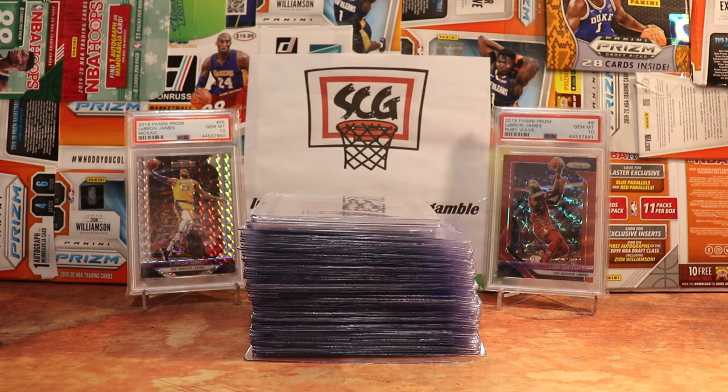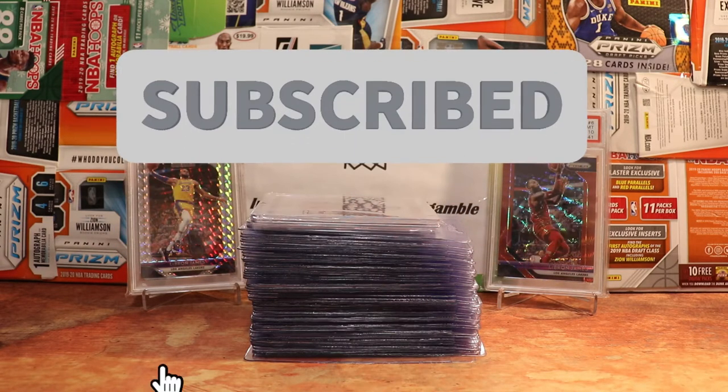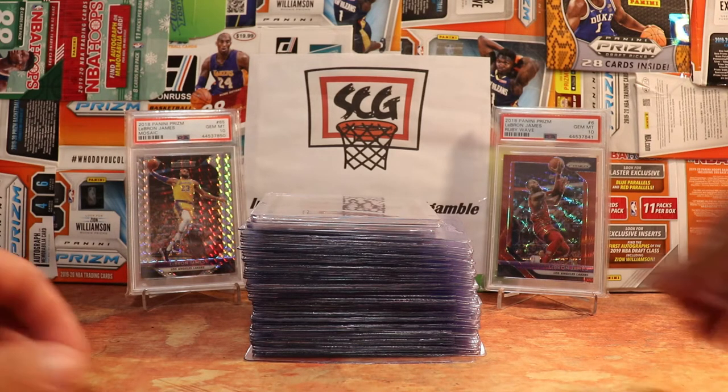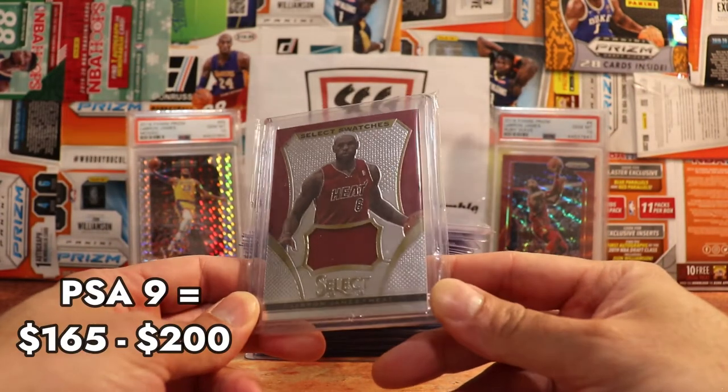Let's go ahead and get into this one. If you would please hit that like button and subscribe button. I do have a 130-card PSA order that I'm about to get back any day, so that's gonna be on the channel soon. But right now, first up we have a Panini Select — this is a LeBron James Select Swatches.